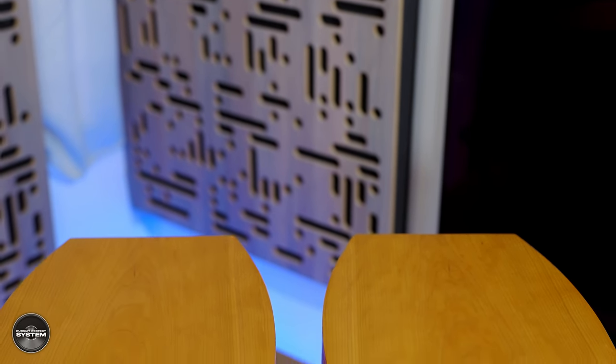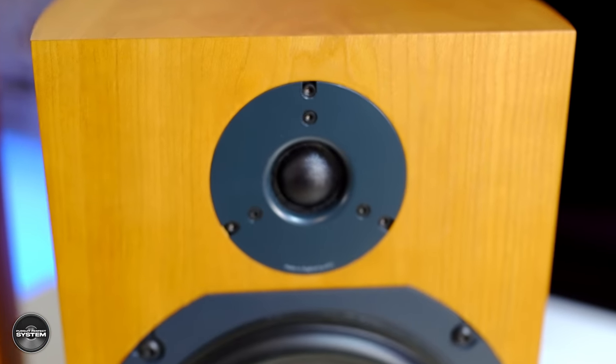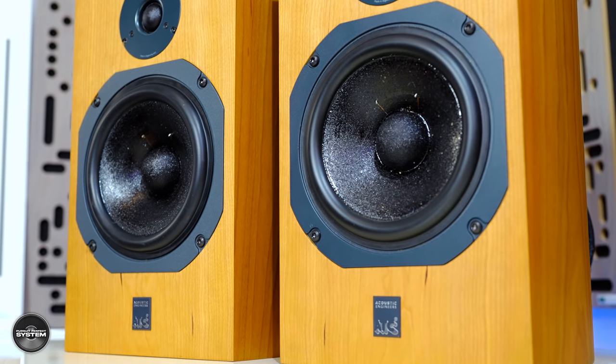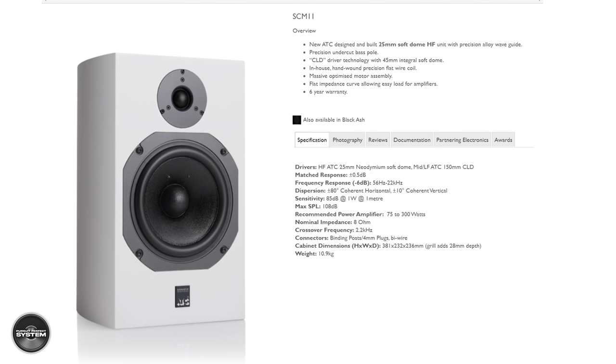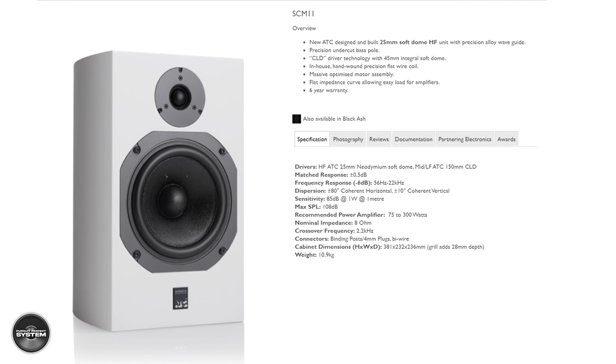The SCM11 are very much built in the UK. They are a two-way sealed curved cabinet speaker with a 25mm — or 1-inch in old money — ATC soft dome dual suspension tweeter that has a precision alloy waveguide. They also feature a 150mm or 6-inch ATC mid-bass driver with a two-layer cone featuring constrained layer damping. Under the right light, the mid-bass driver sparkles, which makes me think it has more doping than Snoop Dogg. There are a couple of interesting things on the spec sheet: the SCM11 have a flat impedance curve, so on paper at least they are easy loads for amplifiers, and they are rated up to 300 watts — the SCM11 are designed to play loud.